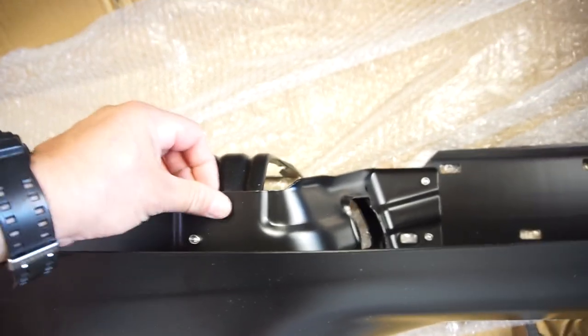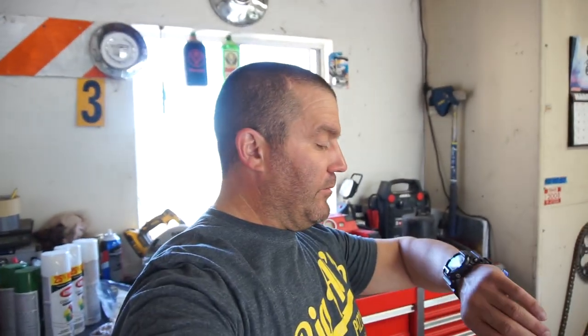Everything is riveted on, apparently for ease of replacement. Anyway, that's the plan with these — I'm gonna take these tomorrow.